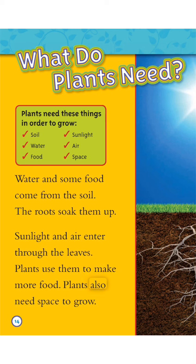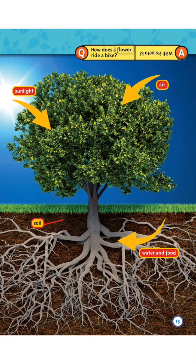Plants also need space to grow. How does a flower ride a bike? With its petals.